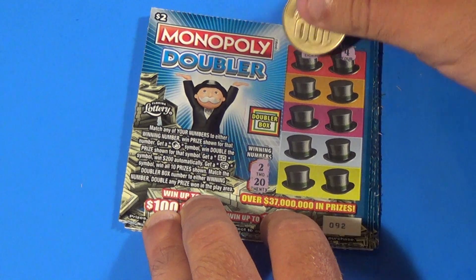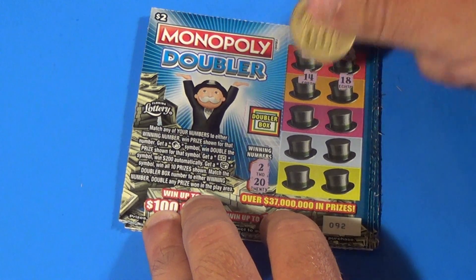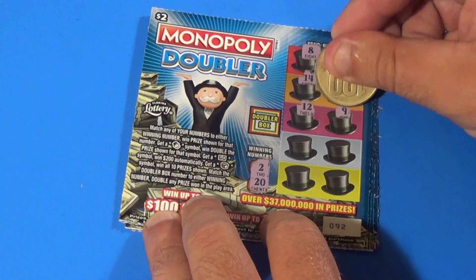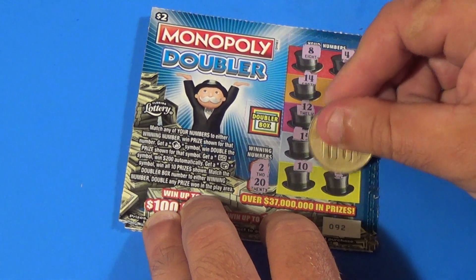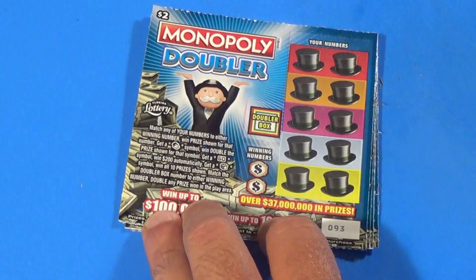Next ticket, looking for a deuce or a 20. We have 8, 4, 14, 18, 12, 9, 15, 6, 10, and 16 — get out of here.